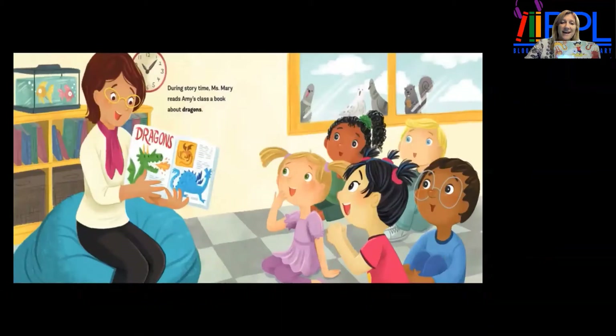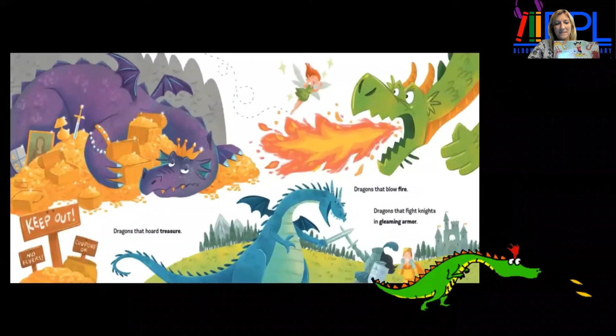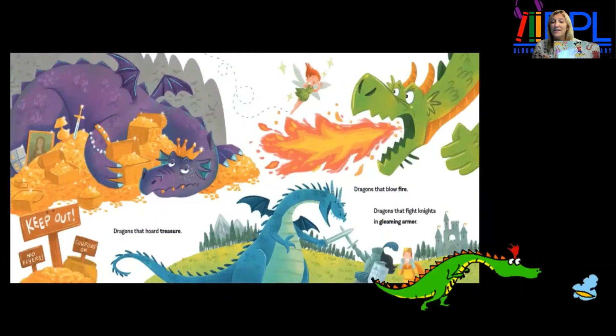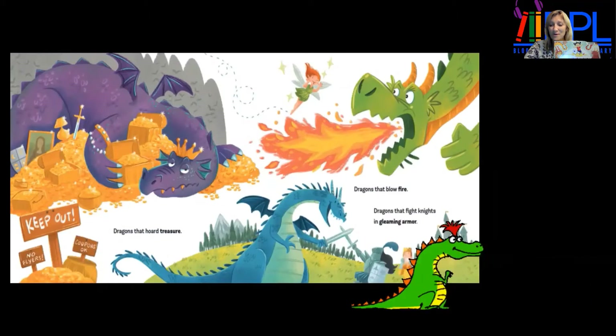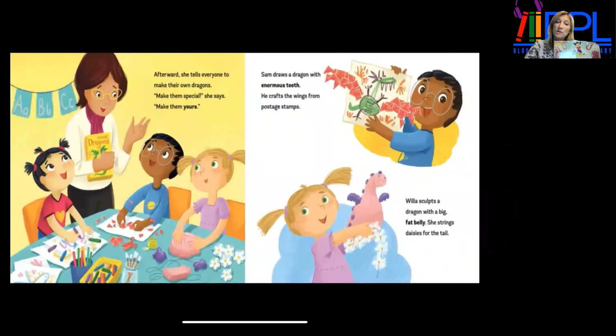During story time, Miss Mary reads Amy's class a book about dragons — dragons that hoard treasure, dragons that blow fire, dragons that fight knights in gleaming armor. Afterward, she tells everyone to make their own dragons. "Make them special," she says. "Make them yours."